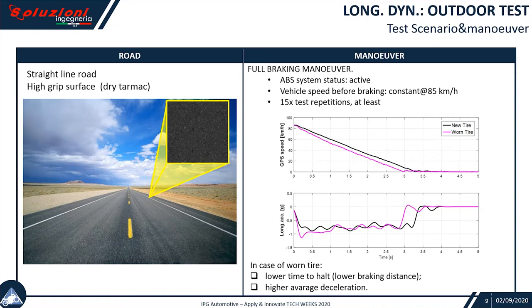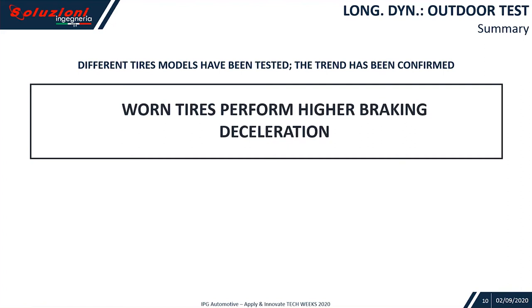What you can see is the speed and the longitudinal acceleration time histories to give an idea of the braking test. What we realized pretty soon was that repeating the same test, keeping the same bike, the same rider, same conditions, but with a worn tire, the achievable performance was higher. So the velocity reaches zero earlier than before. In case of worn tire: lower time to halt, lower braking distance, and higher average deceleration. Different tire models have been tested and the trend has been confirmed.